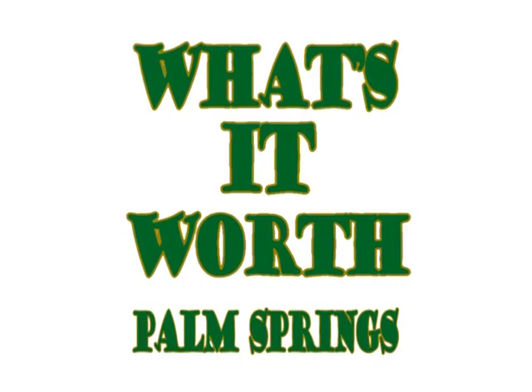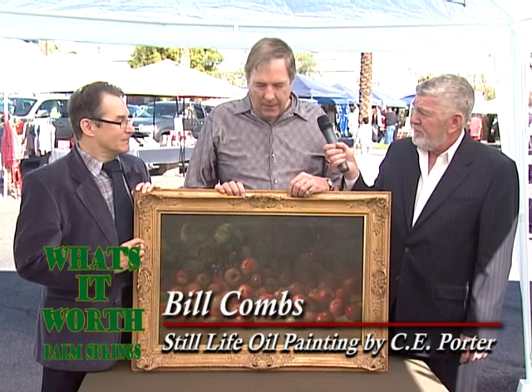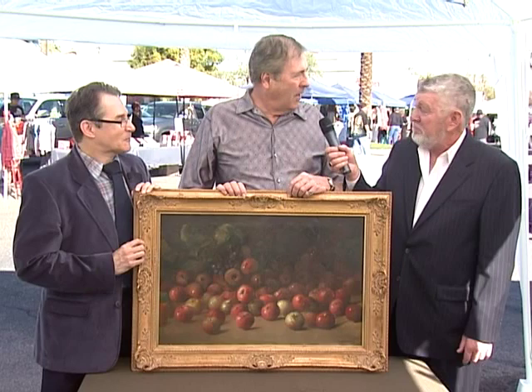Our next piece is an oil painting. Bill, tell us how you acquired it. This has been in the family quite a long time — we inherited it from an aunt who passed away in the 50s. It's been hanging on the wall, and I thought it was very decorative until I heard about What's It Worth in Palm Springs and decided to ask these folks. Kyle's our expert; tell us about the painting.